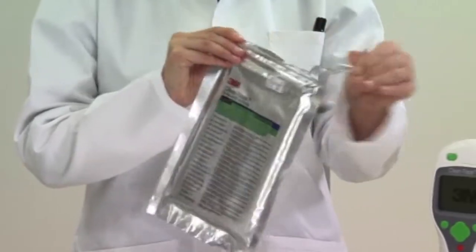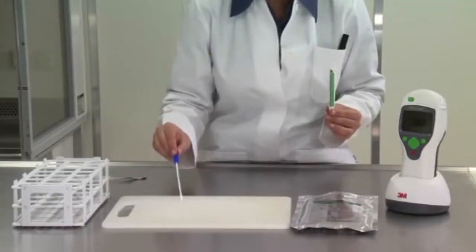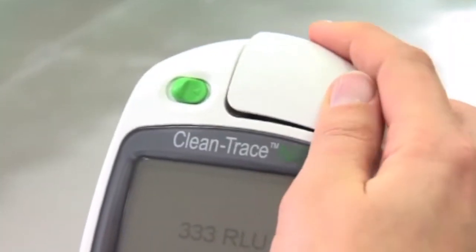It's very easy to implement a 3M ATP solution into anyone's HACCP program. 3M provides full training for staff and personnel on how to use the swabs, what type of swab to use for whatever you're testing, how to use the luminometer, and more importantly, how to use the software.